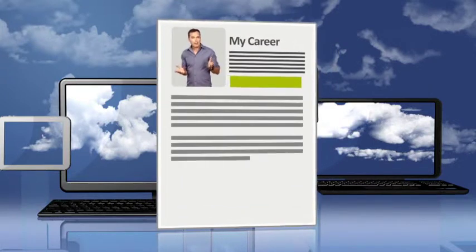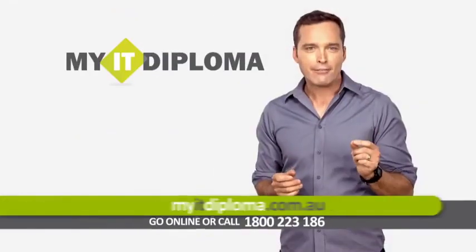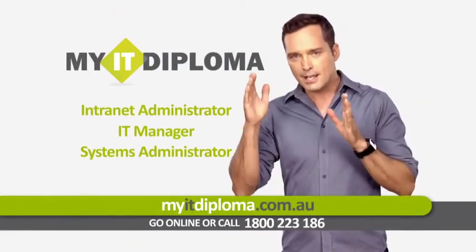If you want to give your CV an upgrade, just add two letters to it: IT. Get technically savvy with a Diploma of Information Technology Systems Administration.